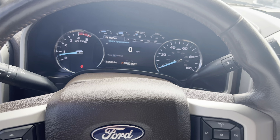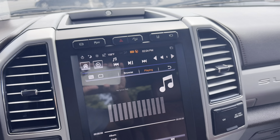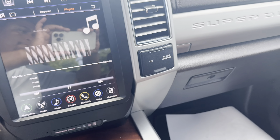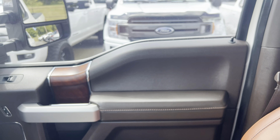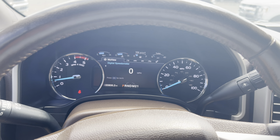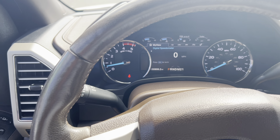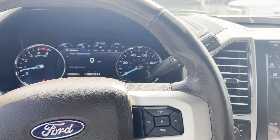It's one of my favorite trim levels, one of my favorite trucks that we have in our inventory. And that wraps up the interior portion of this video. Thank you for watching.